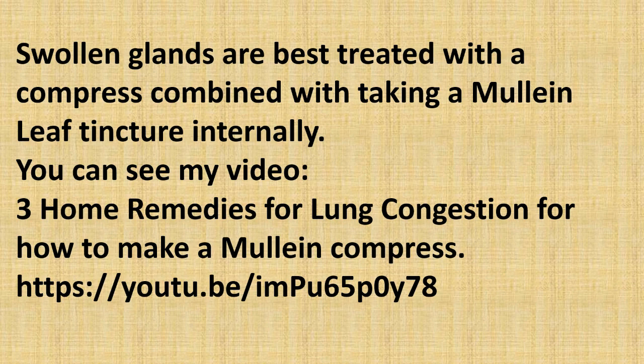Swollen glands are best treated with a compress combined with taking a mullein leaf tincture internally. You can see my other video, 'Three Home Remedies for Lung Congestion,' for how to make a mullein compress if you follow this link.